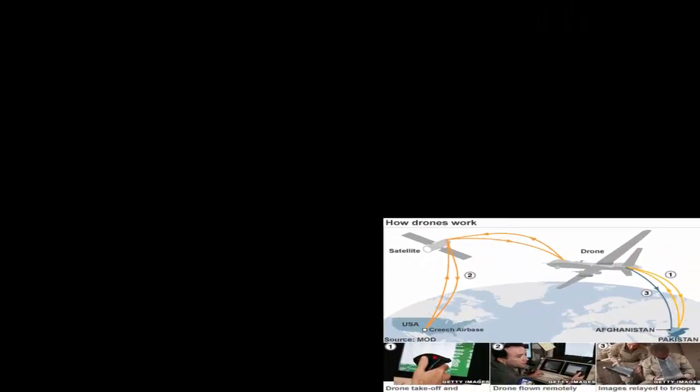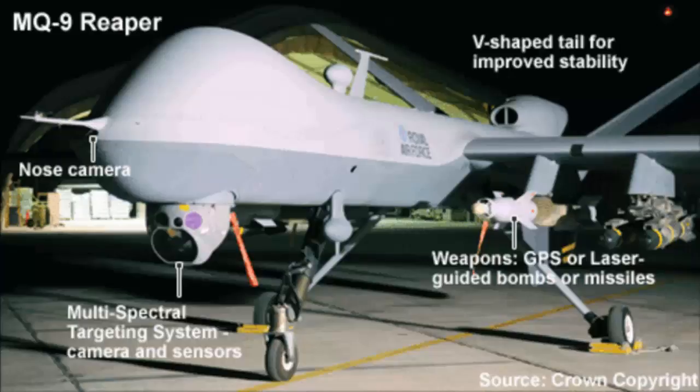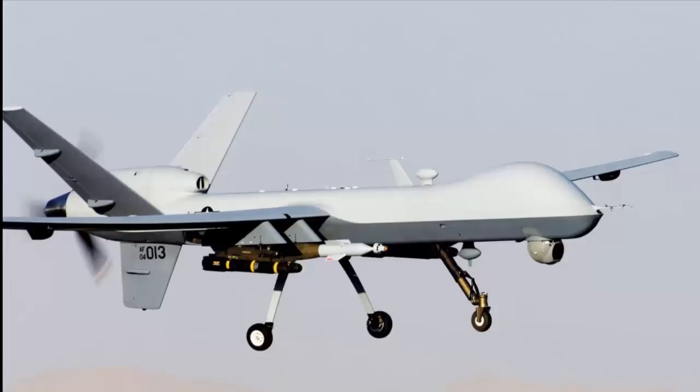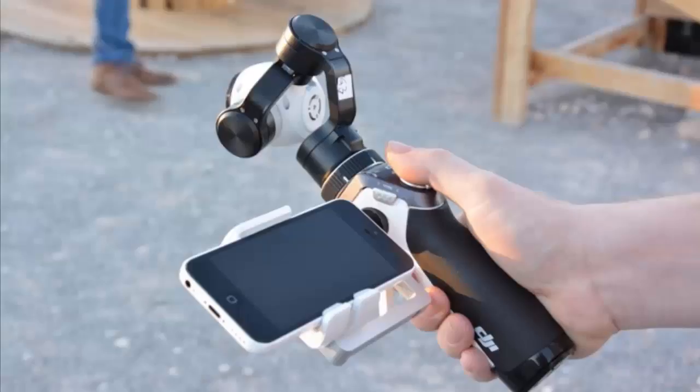How drones work: A typical unmanned aircraft is made of light composite materials to reduce weight and increase manoeuvrability. This composite material strength allows military drones to cruise at extremely high altitudes. Drones are equipped with state-of-the-art technology such as infrared cameras, GPS, and laser.